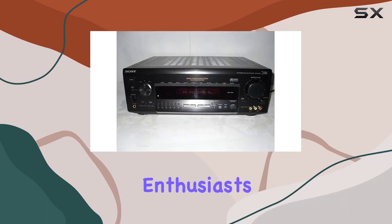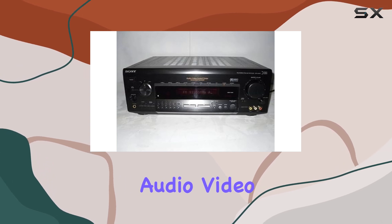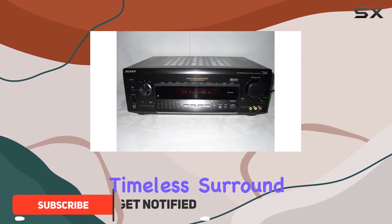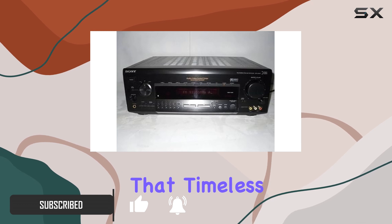Hey there, audio enthusiasts! Today we're diving into the Sony D915 audio video receiver, a classic piece of home theater equipment that's been delighting users for a while. The Sony D915 is all about delivering that timeless surround sound experience.